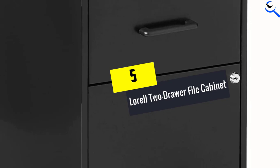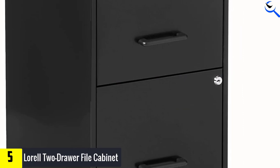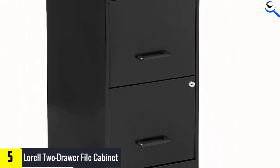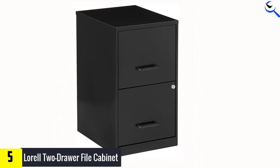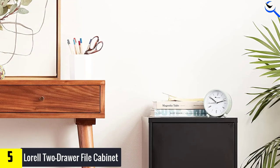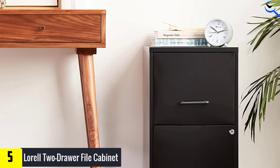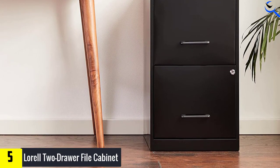Starting at number 5, we have the Lorell 2-drawer file cabinet. For a basic 2-drawer vertical file cabinet that's budget-friendly, you can't go wrong with the Lorell 14341 2-drawer file cabinet. While it may not be the most stylish piece of furniture, this cabinet is spacious enough to house all your files, and each drawer locks to keep sensitive information secure. It features 2 drawers that are easy to open, thanks to their glide suspension.